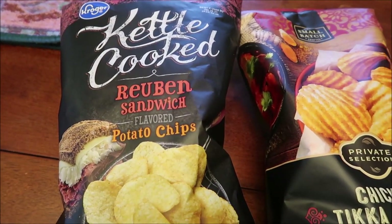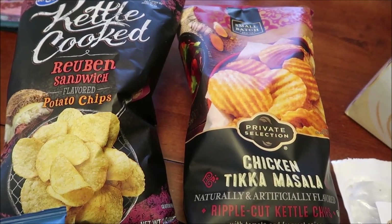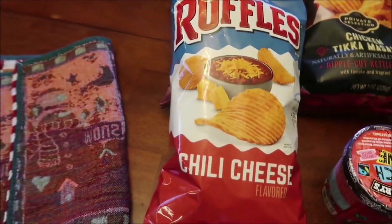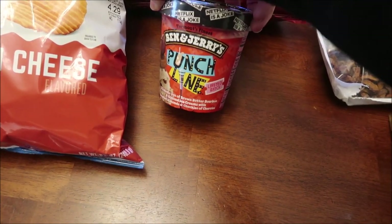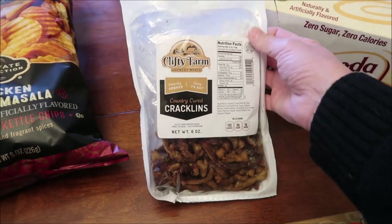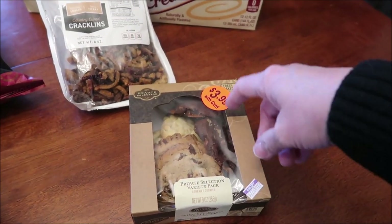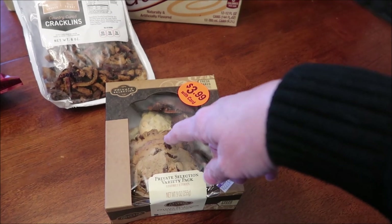At Kroger, we bought the kettle cooked Reuben sandwich chips, the private selection — which is Kroger brand — Tikka Masala chicken chips. They also have a Backyard Burger but didn't have those on the shelf — we'll go back and get those to review. We found the chili cheese Ruffles and the Ben & Jerry's Punchline, which is a limited batch. We bought some Diet Dr. Pepper and cream sodas, some Clifty Farms country cured cracklins. And then this private selection variety pack of cookies looks really good — you get two white chocolate macadamia, two turtles, and two chocolate chip.